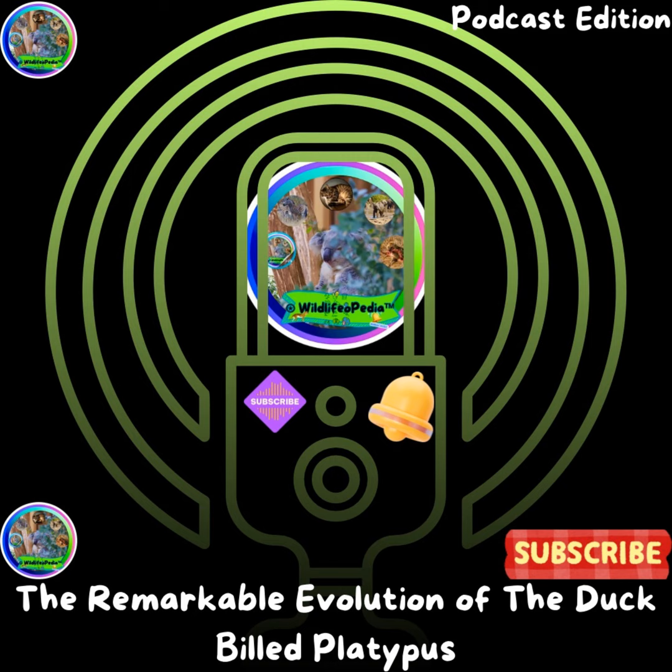Once the electroreceptors detect an electric signal, the information is relayed to the brain, where it is processed alongside inputs from the mechanoreceptors. The platypus' brain integrates these signals to produce a coherent understanding of its surroundings. This sensory fusion enables the platypus to make quick, accurate decisions about where to strike, ensuring its success as a predator.